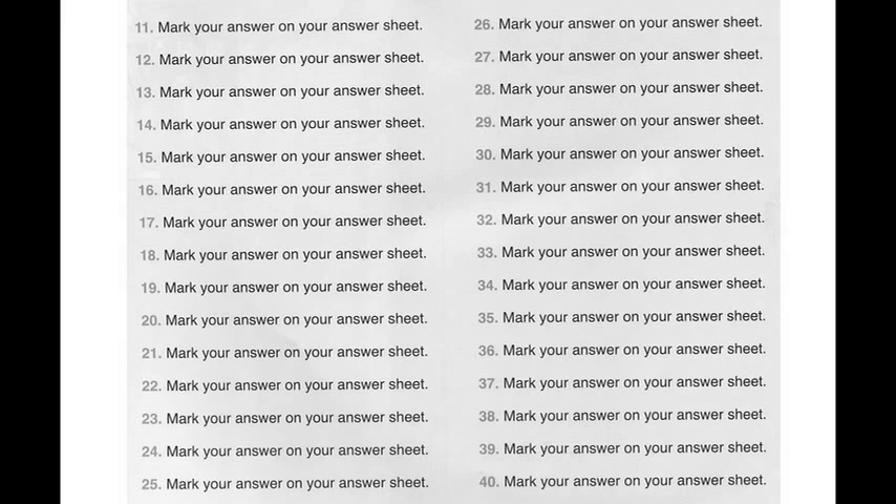Number 15. There are some tricky parts in the contract, so read it carefully. A. I like reading even more than seeing movies. B. Yes, I'll go over it very slowly. C. There are three parts altogether.